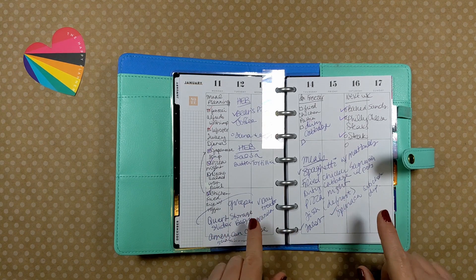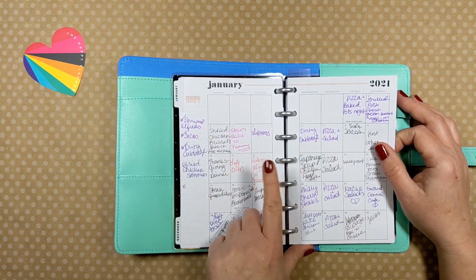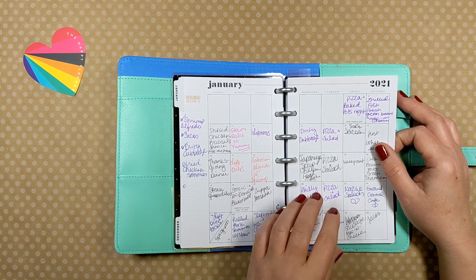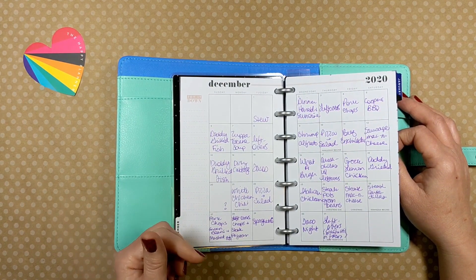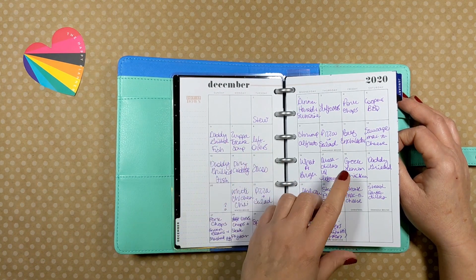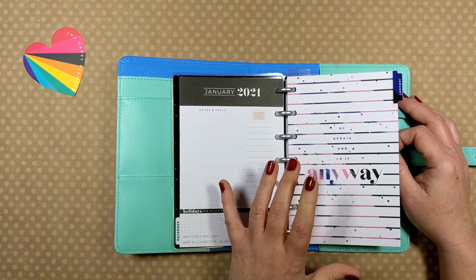I want to change this process. On the monthly view, I log what we have for dinner and it's great. I also have December in here because I can go back and look and be like, okay, I made Zuppa Toscana soup on the 7th — we can have that again now, it's been a month or whatever. So it's great reference. I use the mess out of this planner.